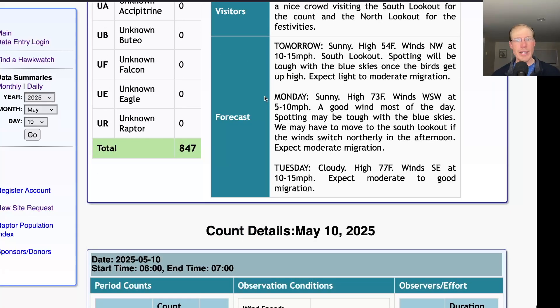For Monday they're calling for sunny skies again but much warmer, with a high in the mid-70s. Winds west-southwest at 5 to 10 miles per hour, so it's going to be a good wind direction at least for the morning. There's a possibility that in the afternoon the lake breeze could kick in and send us to the South Lookout, but overall it's a favorable wind and I'd expect a fair amount of action in the morning.